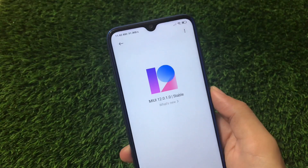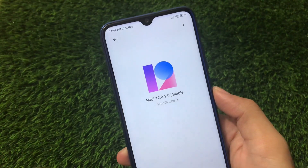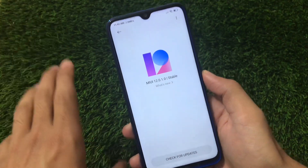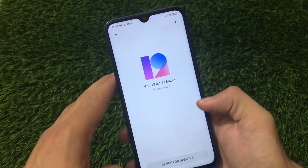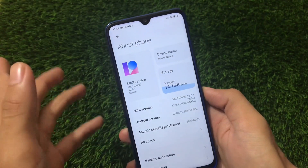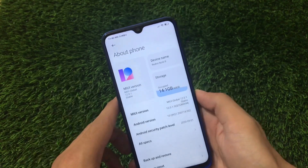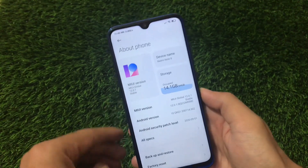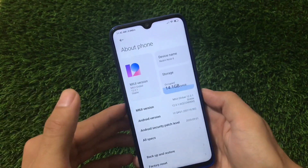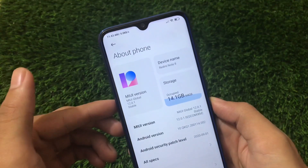What is up guys, this is Karan here, welcome back to TechKaran YouTube channel. Finally, MIUI 12.0.1.0 stable version is here — it's not a prank, it's not a custom ROM, it's official stable ROM. As you can see, MIUI Global 12.0.1 stable version is now available for all Redmi Note 8 global users. If you're using Redmi Note 8 in India or another region you might not receive this as an OTA update, but if you're using the global variant you might see this as an OTA update.